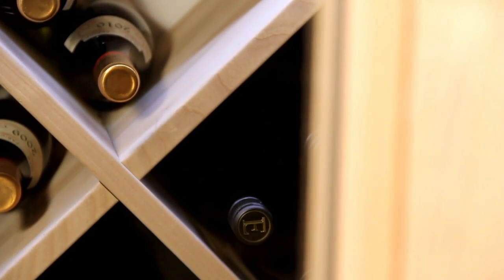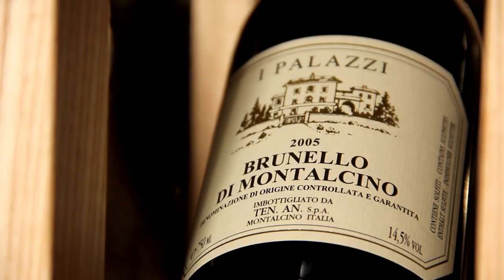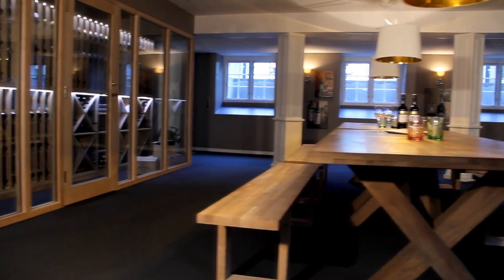All our wine cellars are quality, one-of-a-kind products. That means you can have it exactly like you want to. Without a doubt, having a wine cellar will increase your property value.